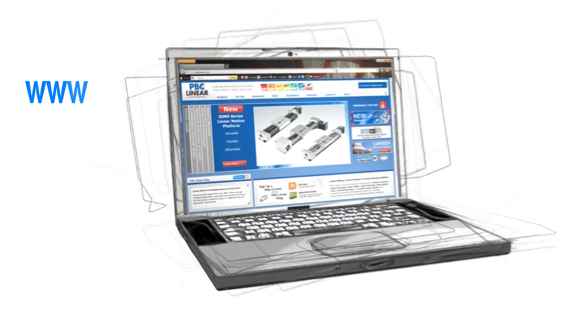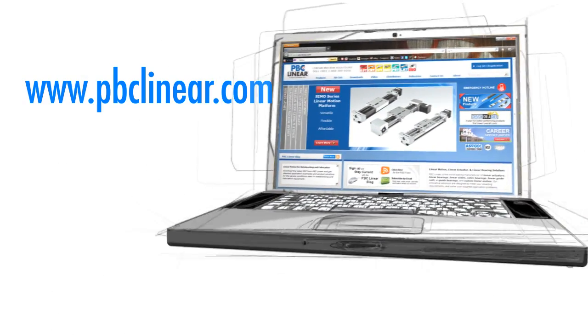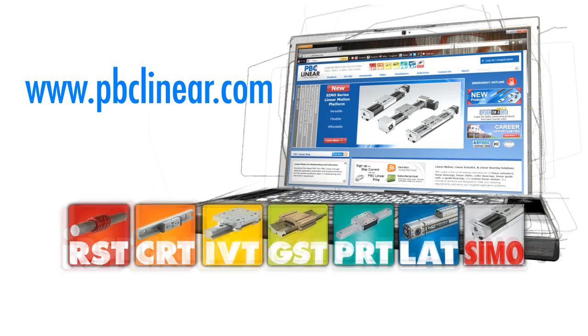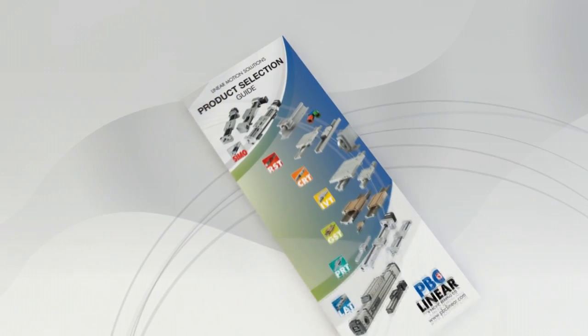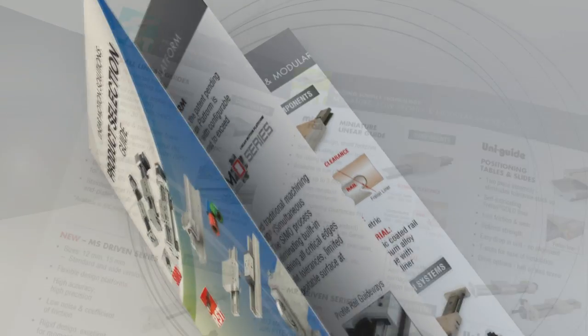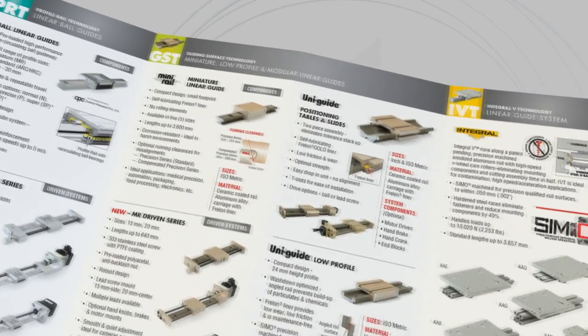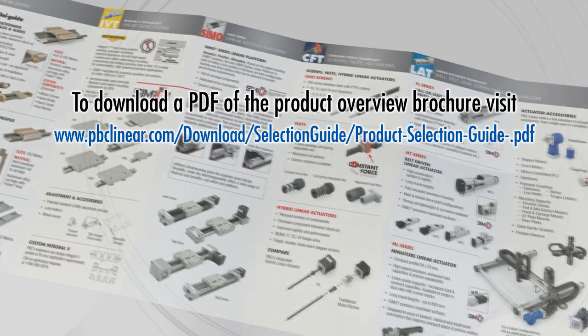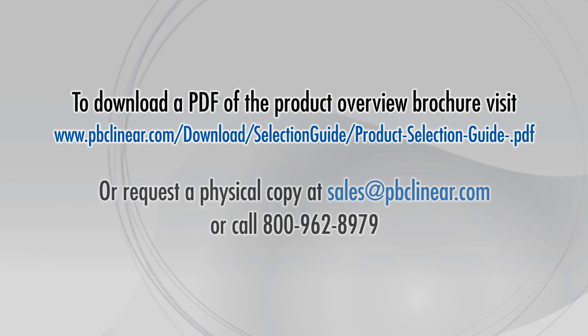PBC Linear is much more than just the Little Red Bearing Company. PBC Linear manufactures the broadest range of linear motion solutions available today. If you would like more specific detail on one of the products highlighted in this overview, visit PBCLinear.com and use the technology icons to navigate. If you would like an overview brochure, you can download a PDF at PBCLinear.com, or request a physical copy by emailing sales at PBCLinear.com or calling 1-800-962-8979.